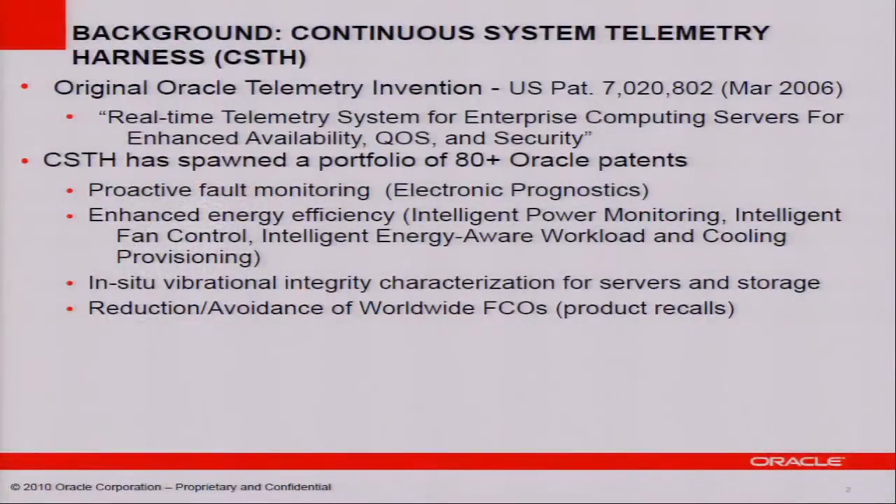I'm going to be talking about the work that Oracle has been doing in the power monitoring and management area. This is work that Kenny and I have been doing at the Oracle Physical Sciences Research Center in San Diego. To give a brief background, we have this technology called the Continuous System Telemetry Harness, or CSTH. It's a software tool that monitors in real time all of the telemetry signals from the various sensors embedded in Oracle hardware and software systems. This technology has spawned a lot of patents for Oracle in several areas, including what we call electronic prognostics.